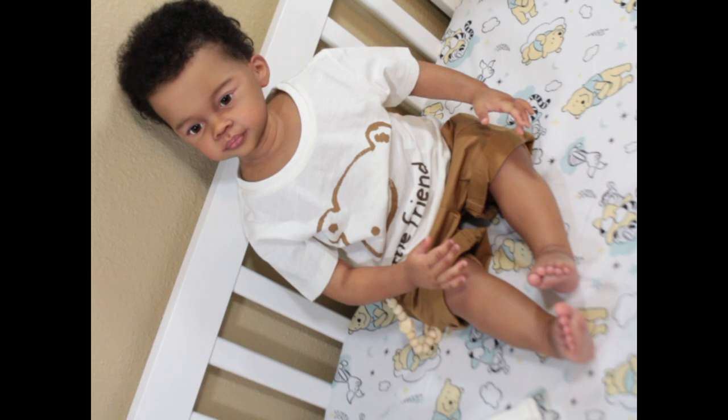Thanks guys for watching. Make sure you give baby Joey a thumbs up — he is baby Joy for right now. I will name this little guy soon. Oh my gosh, you are amazing. You are so amazing. Alright, later guys, bye!